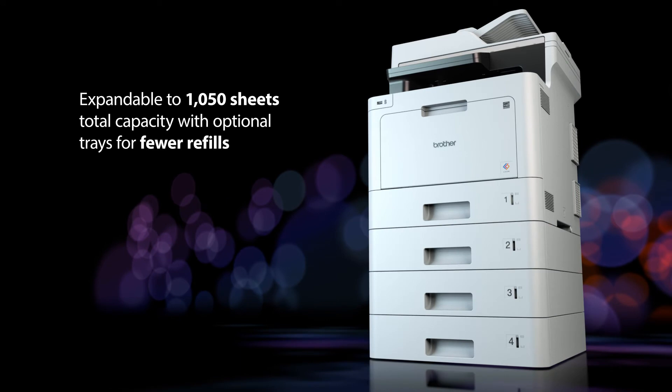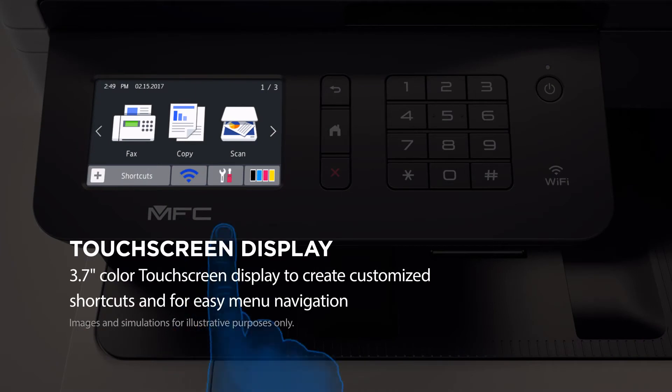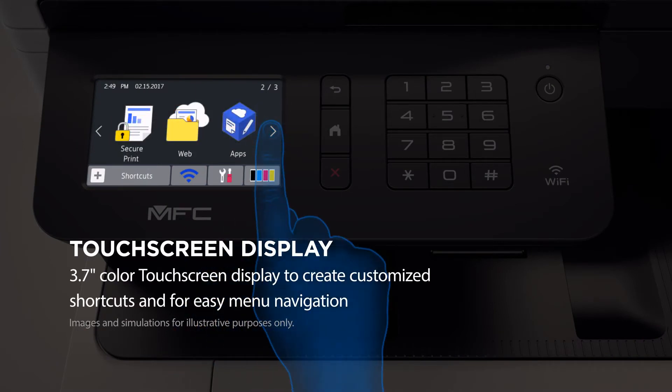Help cut down on the time spent refilling for those high-volume print jobs. Help save time with up to 48 custom shortcuts for complex and frequently used document workflows.